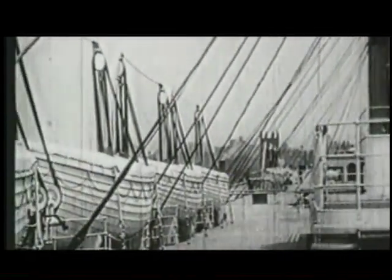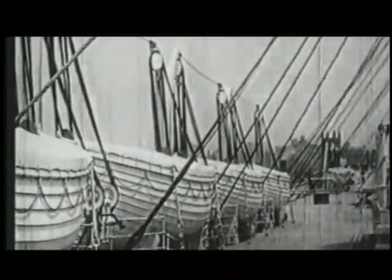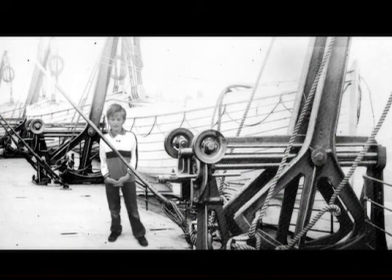That meant if the Titanic ever did sink, one half of the people would drown, and that's exactly what happened.